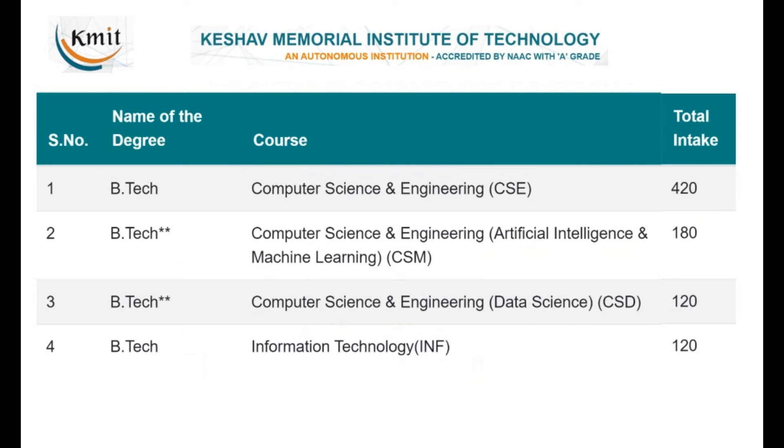Being in the heart of the city, KMIT has many placement opportunities and a strong coding culture. Depending upon the opportunities available, it is one of the very good colleges to consider for admission. The main advantages are its location and connectivity within the city.